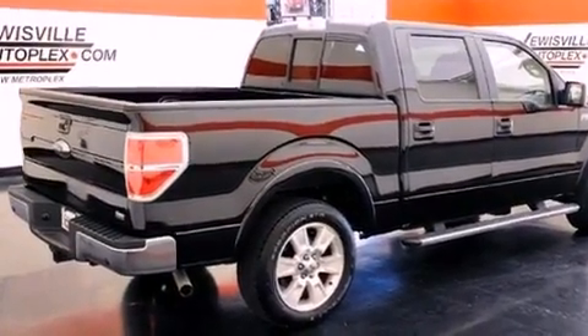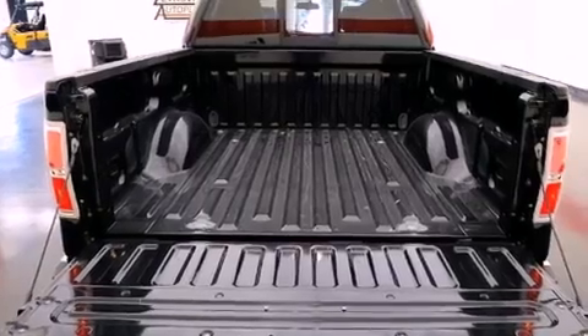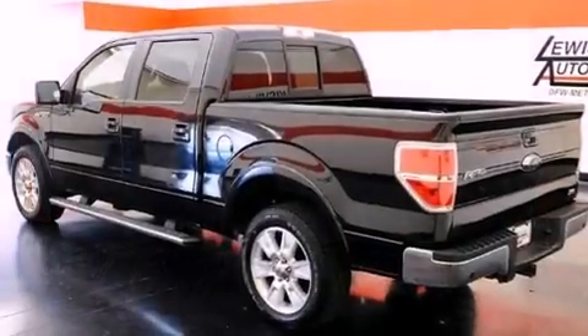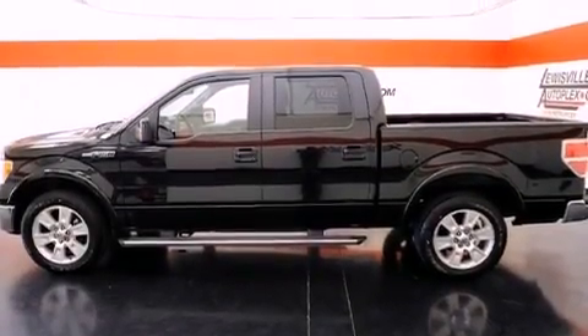The following features are also included: memory settings for the driver's seat positions so you can recall your favorite position with the push of one button, full power accessories, a keyless entry system, running boards, a stability control system, an anti-lock braking system, front multi-stage airbags, and rear seat child-proof door locks.